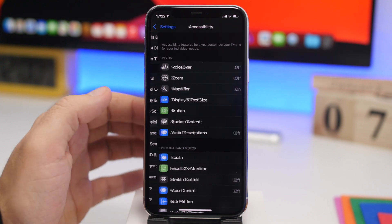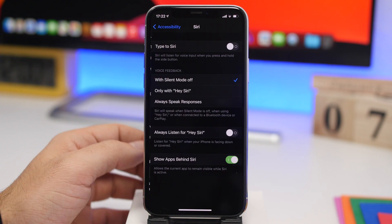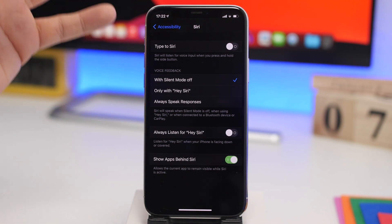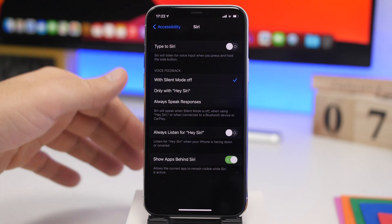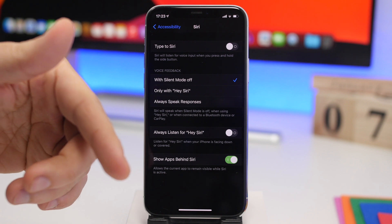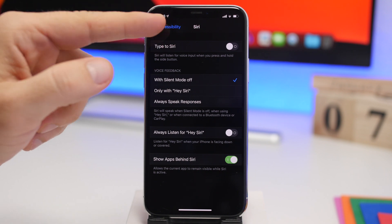Going back to the main settings, go to Accessibility and you'll find some settings for Siri. One of them, under Accessibility in Siri, says Always Listen for Hey Siri. What this does is keep your iPhone basically always listening for "Hey Siri," even when your iPhone might be face down or in your pocket. Keeping the phone active this way consumes a ton of battery, so make sure you go ahead and turn this off.